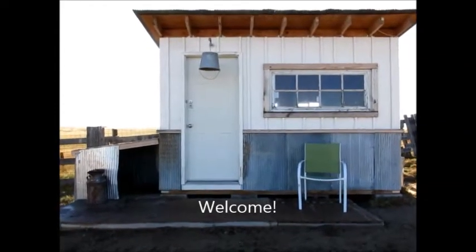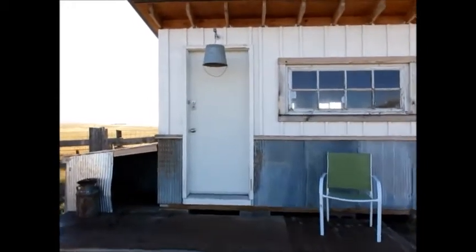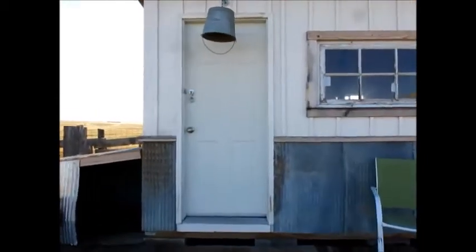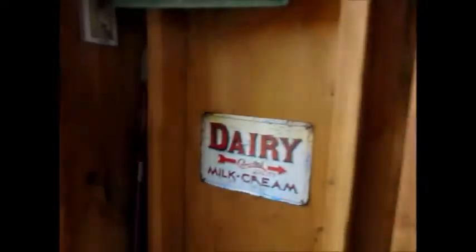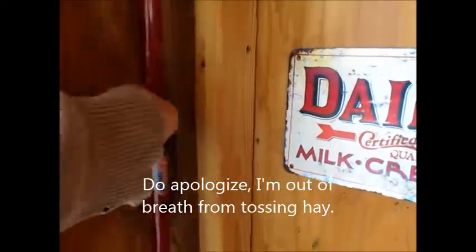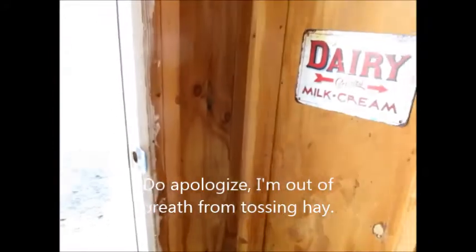I thought I'd give you guys a tour of the doe's barn. Let me prop this door open just real quick.